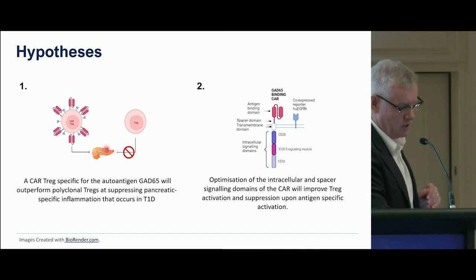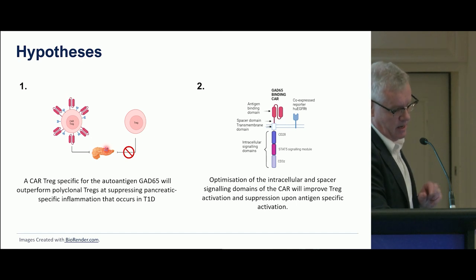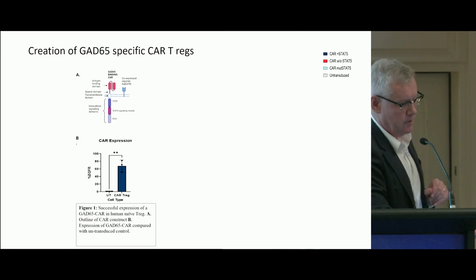We've optimized the intracellular domain by adding a STAT5 signaling component, hoping to stabilize the interleukin-2 secretion underneath it.